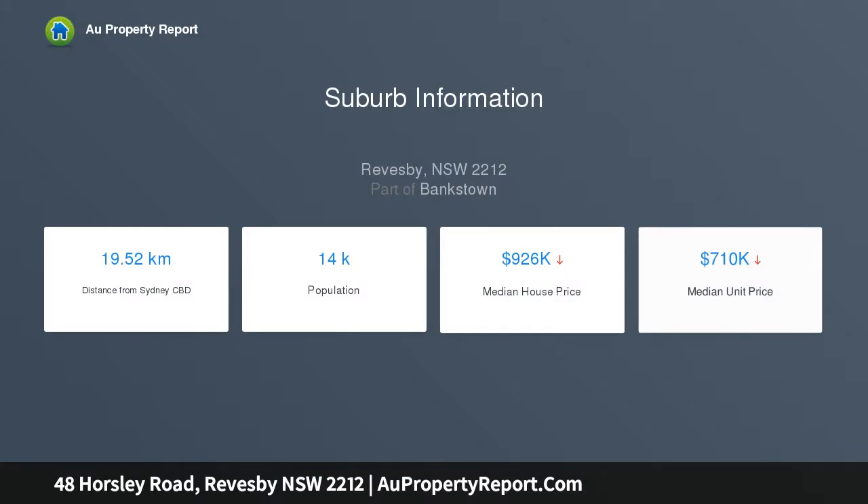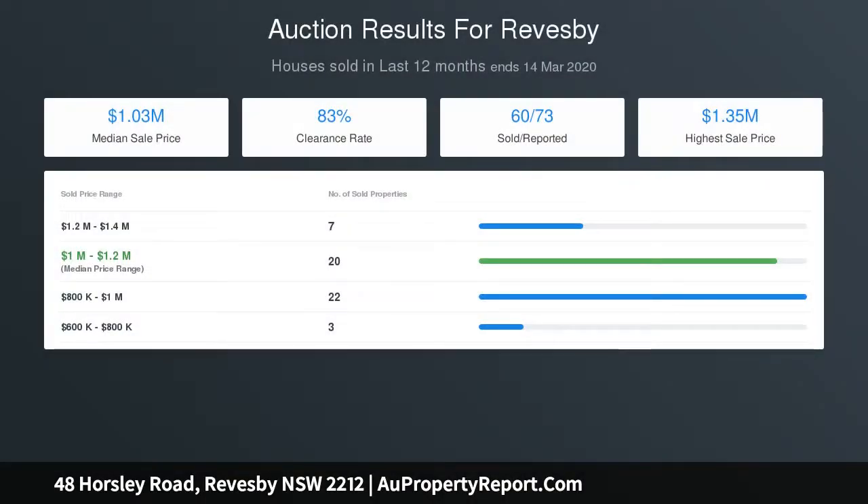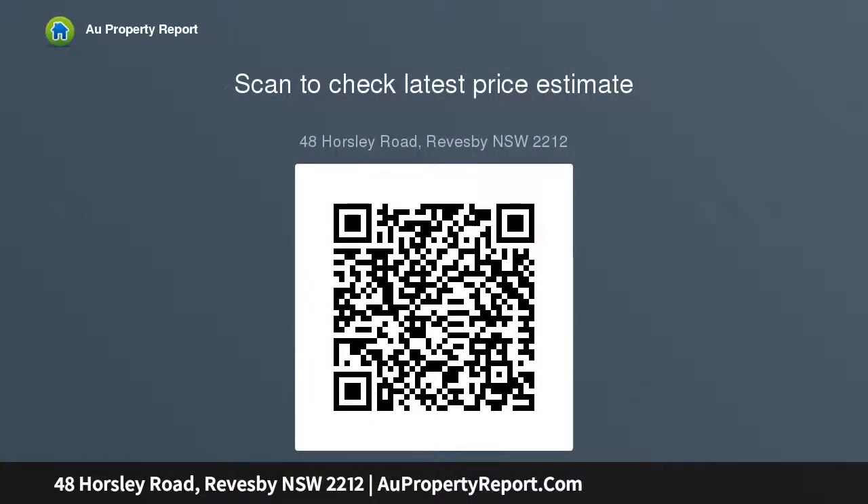Internal laundry, single lock-up garage plus additional single secured carport, and an expansive elevated outdoor entertaining area — perfect for Sunday BBQs. The property features 15.85 meters frontage, 36.5 meters in depth, and a total land size of approximately 575 sqm.